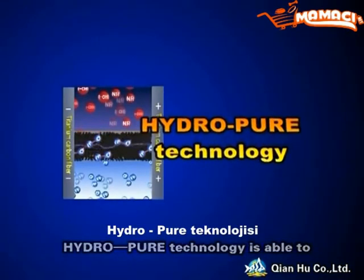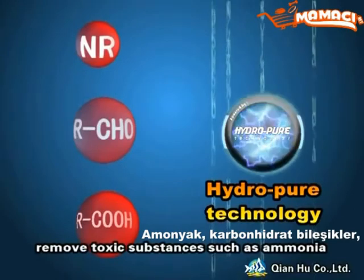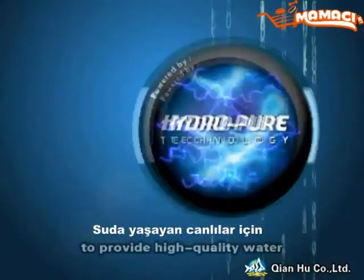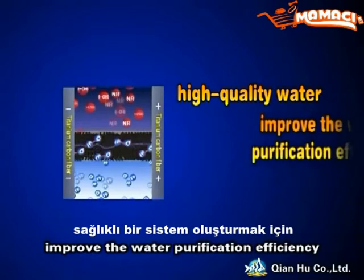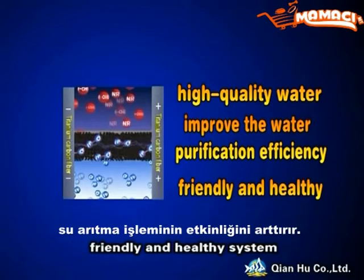HydroPure technology is able to stabilize the water quality and remove toxic substances such as ammonium, carbohydrate compounds, fatty acids, etc., to provide high quality water for aquatic animals, and at the same time improve the water purification efficiency to create a truly environmentally friendly and healthy system.